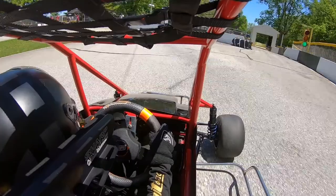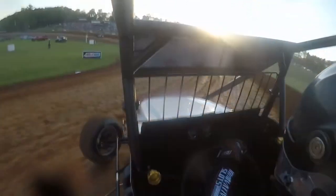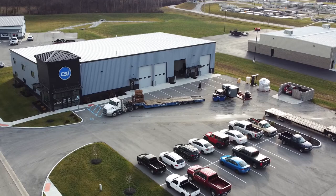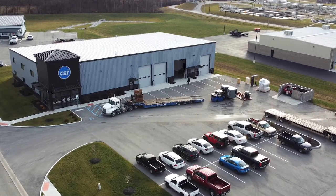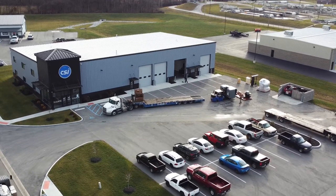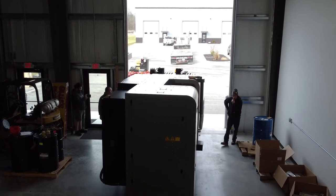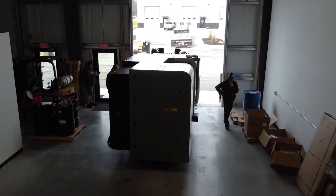Now we outsource to about seven different machine shops, mainly here in Indiana, but we do use a machine shop on the West Coast — all here in the USA. And the time has really just come for us to bring manufacturing in-house, to have better control over the quality of our products and the lead time to get those products.